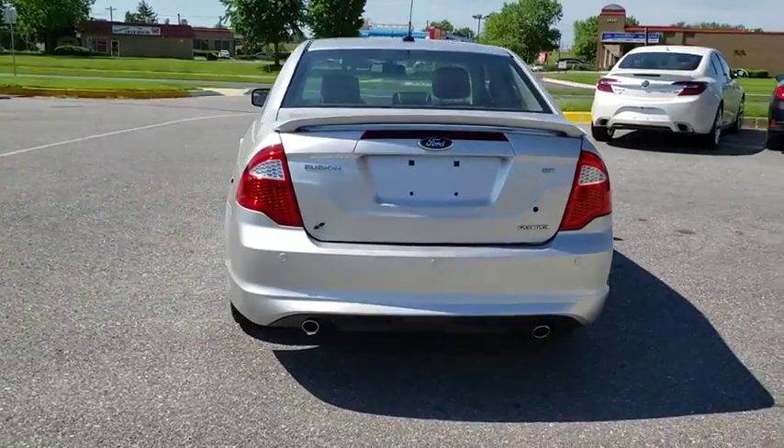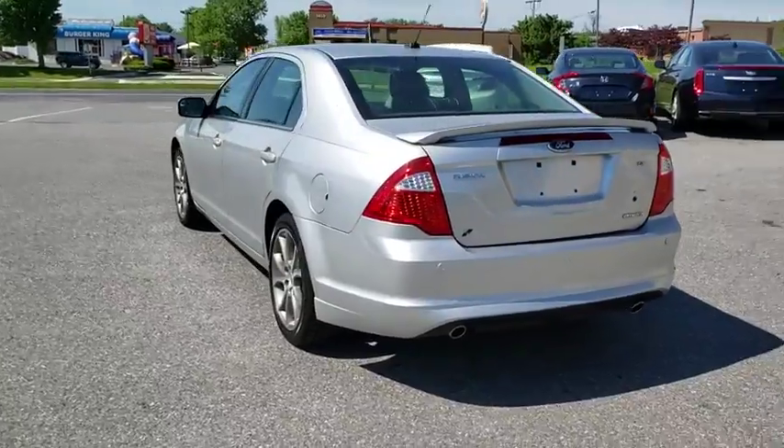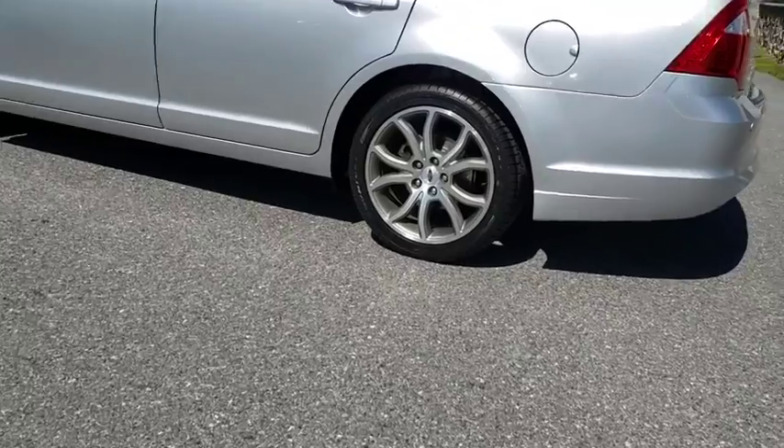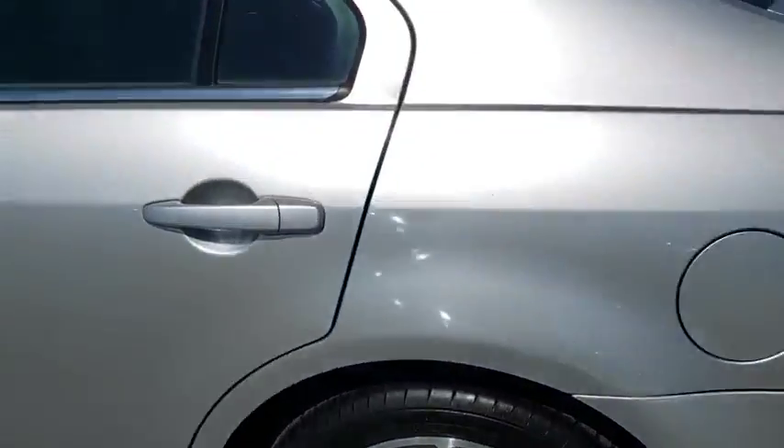CD player, rear window defroster, power windows, security system, electronic stability control, fog lights, remote keyless entry, brake assist, overhead console, tachometer, Sirius satellite radio.